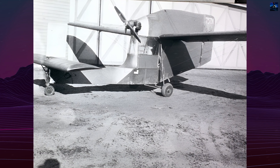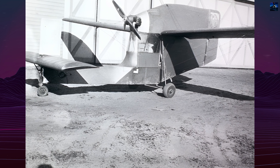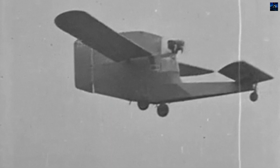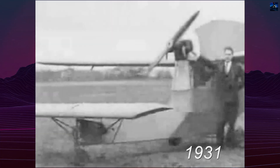It was developed by Granville Bros, which had small assembly workshops at the airport in Springfield, Massachusetts. Soon the owners of the company, the Granville Brothers, became famous for producing record-breaking racing aircraft of the GB Series, the name being based on the first letters of the company's name.